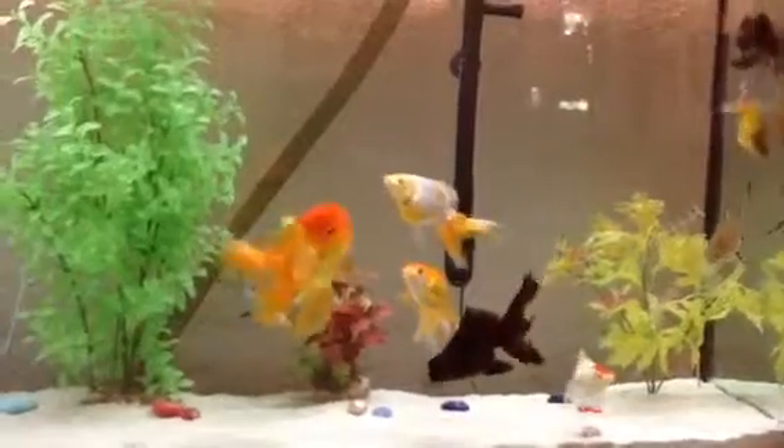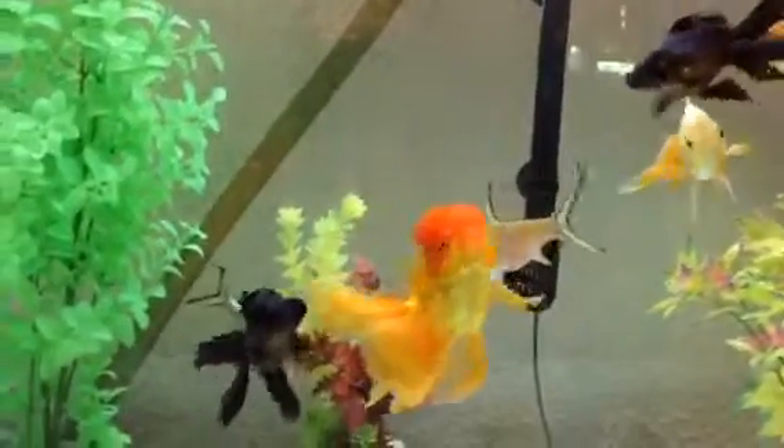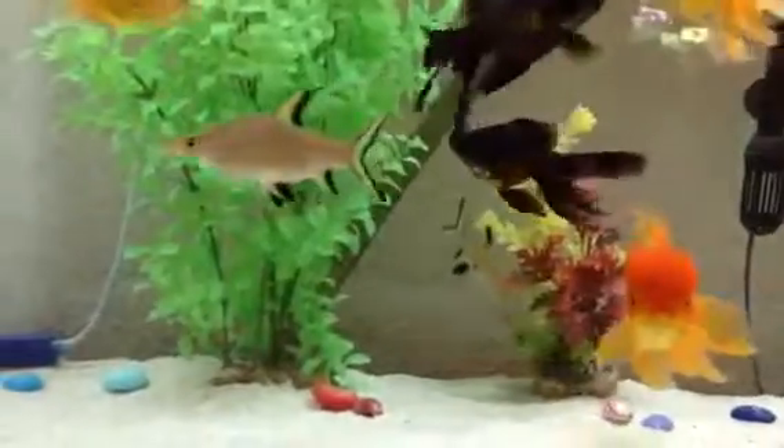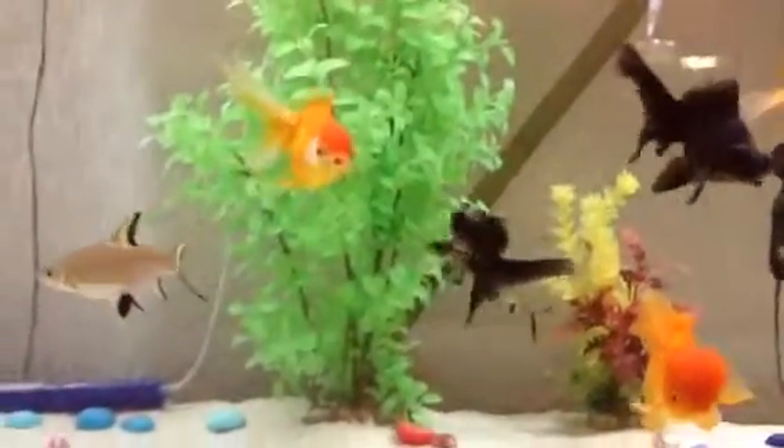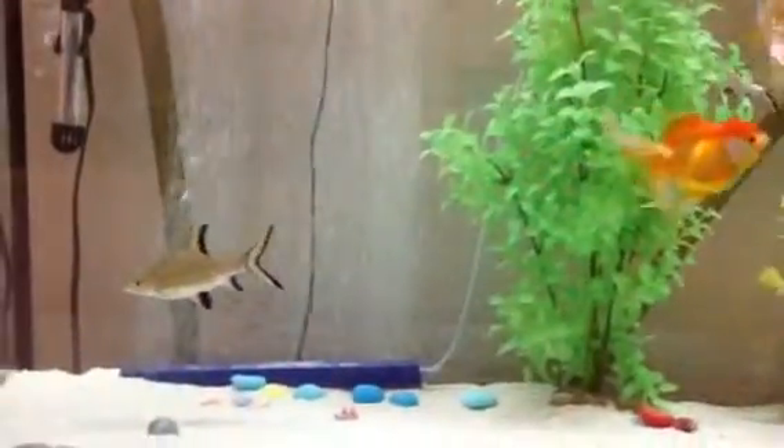They're getting bigger — all my beautiful orandas. And look at how large the bala shark is. Belle is the big one, and Beckett is smaller because he's so picky about his eating; he doesn't eat everything like she does. He waits until I put in exactly what he wants. Isn't she a beauty? Pretty, pretty shark.